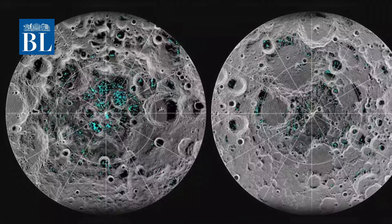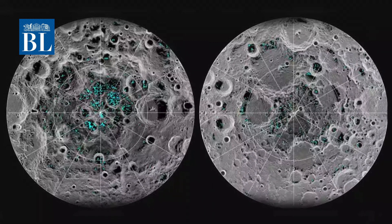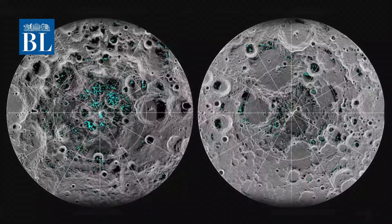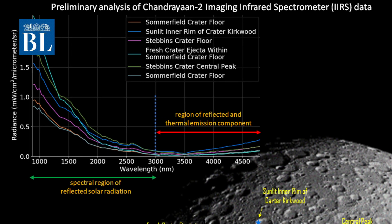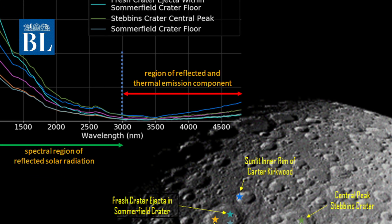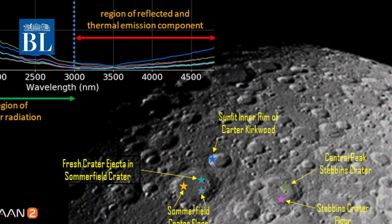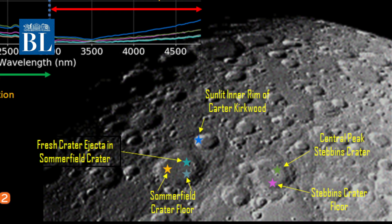However, due to a limitation in M3's mapping ability, scientists were unable to map out all water-bearing molecules on the Moon. Subsequently, scientists at ISRO designed a superior instrument called the Imaging Infrared Spectrometer. This sophisticated spectrometer aboard Chandrayaan-2 has now managed to get a better picture of the water content on the Moon.